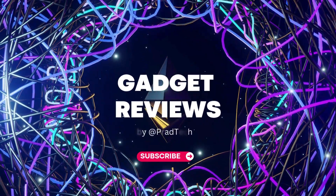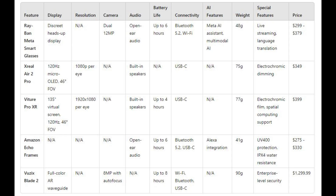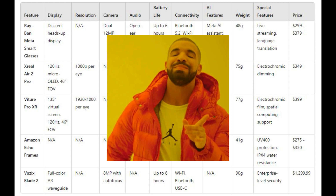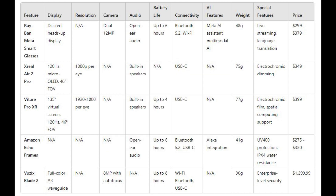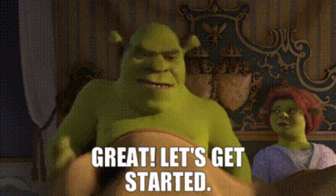Today, we're stepping into the future with five incredible smart glasses that are changing the game. Before we get into the details of each pair, I've prepared a comprehensive comparison table that will help you decide which one might be right for you. We'll come back to this table at the end to finalize who should buy which glasses and who should avoid them. Let's get started.